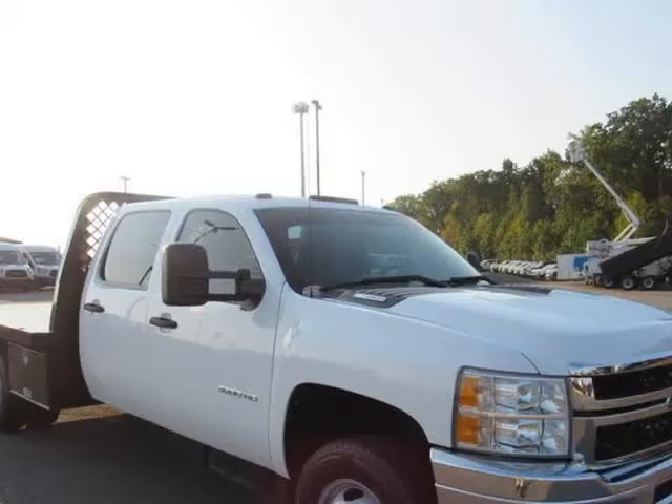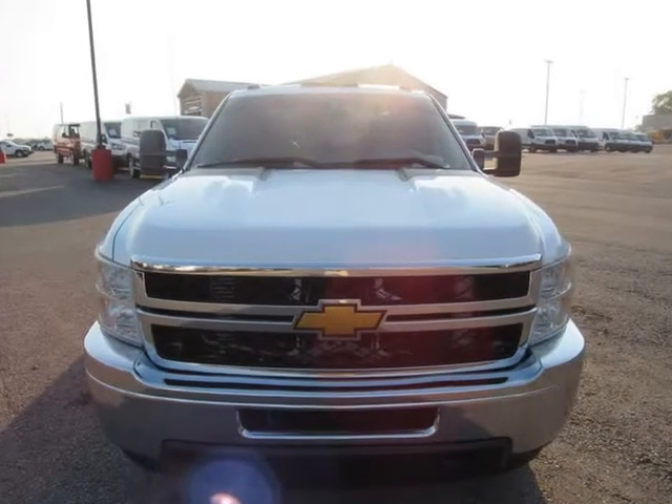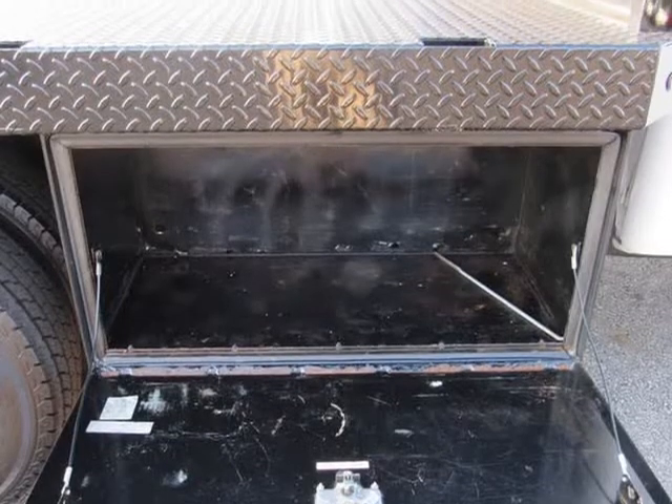2014 Chevrolet Silverado 350 HD crew cab long box WT 4WD — got something serious to haul? Got a mountain to climb? The Silverado 350 HD can tow up to 23,200 lbs.